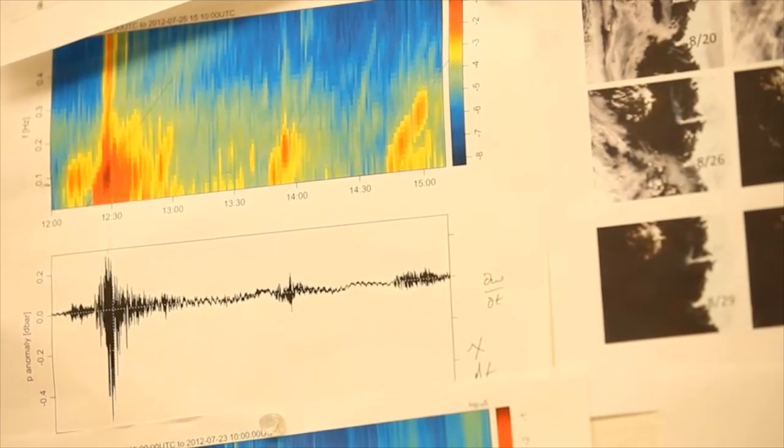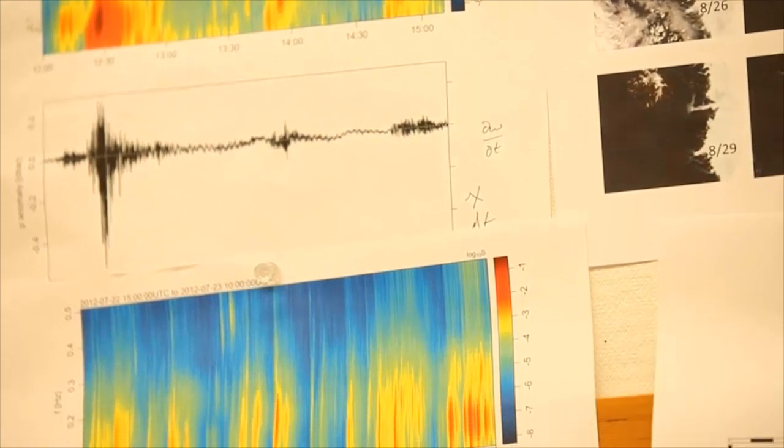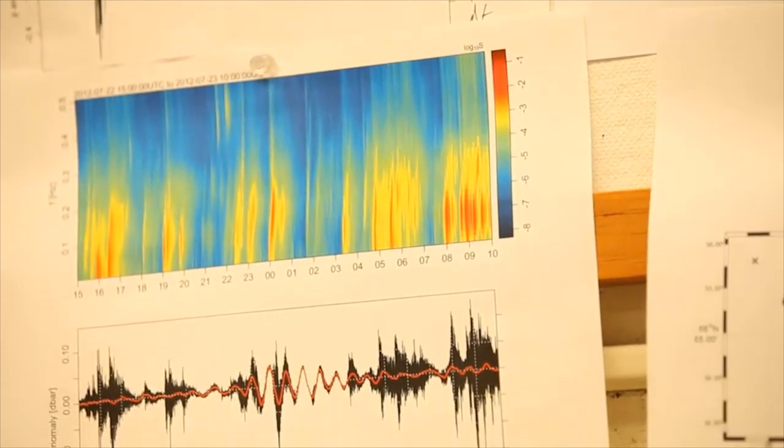We also had a side scan sonar, and with this we've been able to map what the submerged part of the glacier looks like.